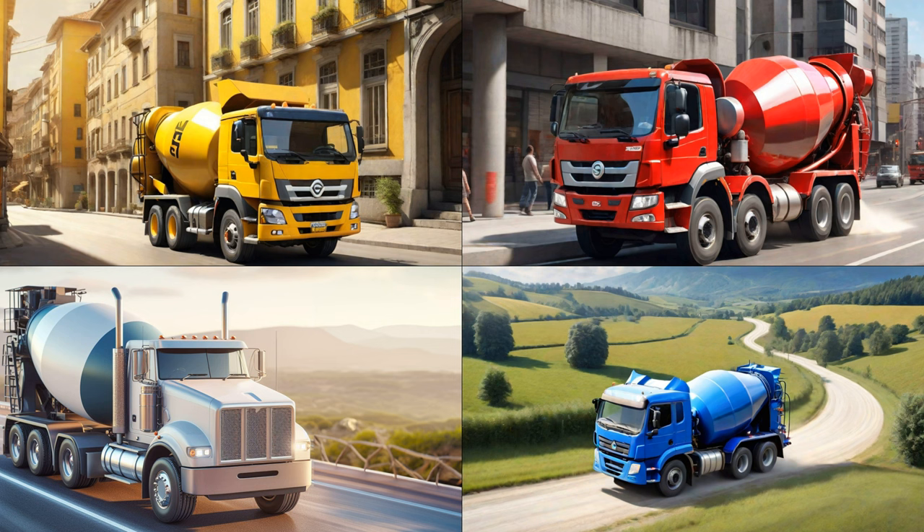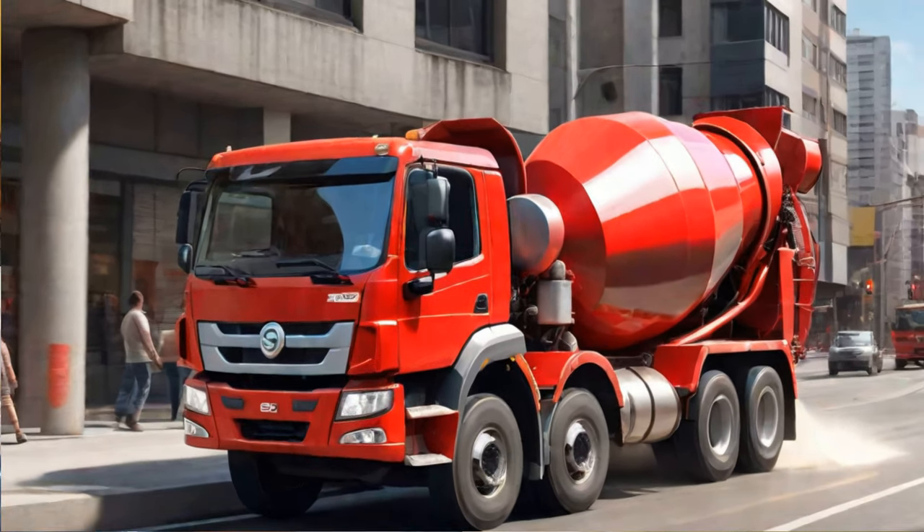Moving on to the next task. Today, we're diving into the world of red. Can you guess which Concrete Mixer is red? Yes, you nailed it! That's indeed a red Concrete Mixer! Give yourselves a pat on the back for being such fantastic detectives!